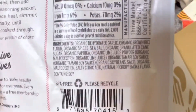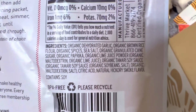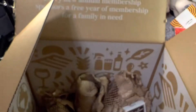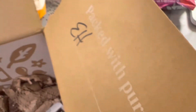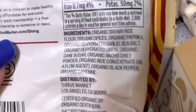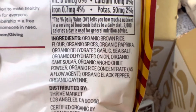All the spices are organic. You can see on the ingredients they're all organic. These are non-GMO and USDA organic. The tacos are from the same company — organic taco night — and again, all of the ingredients in here are organic.